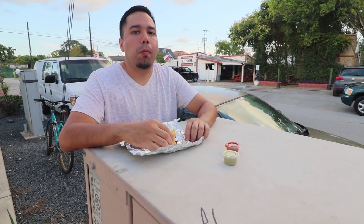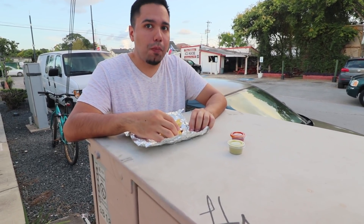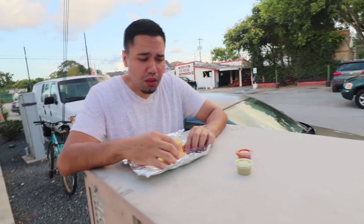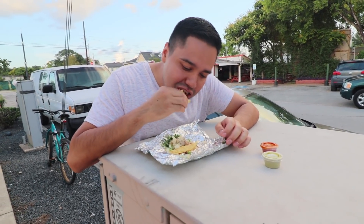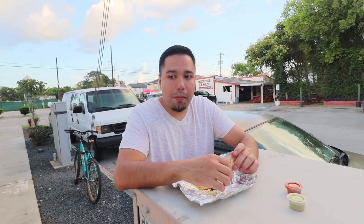Other than this electrical box I'm eating on, there was no real place to eat. I know it's a taco truck and it's grab and go, but it would have been nice to have a chair to sit down on. There are picnic benches across the street but they were selling their own tacos over there at the ice house, so I can't say that was part of this taco truck. But this electrical box worked just fine.